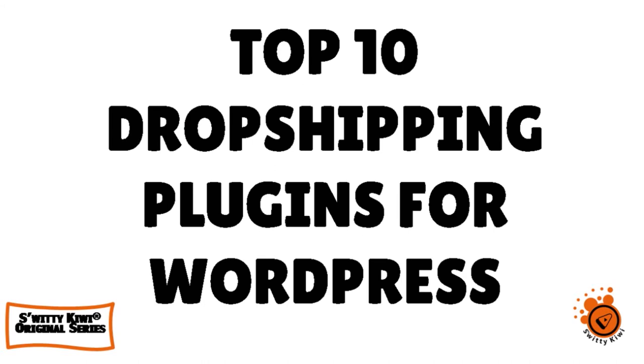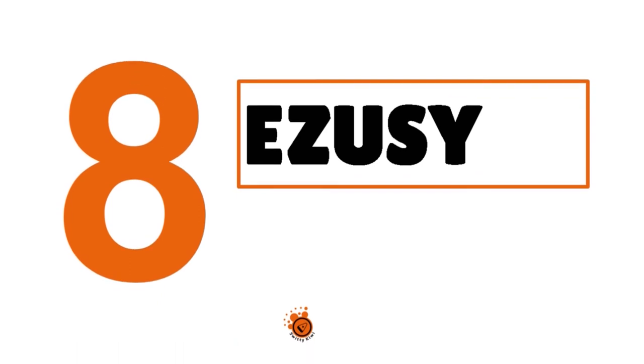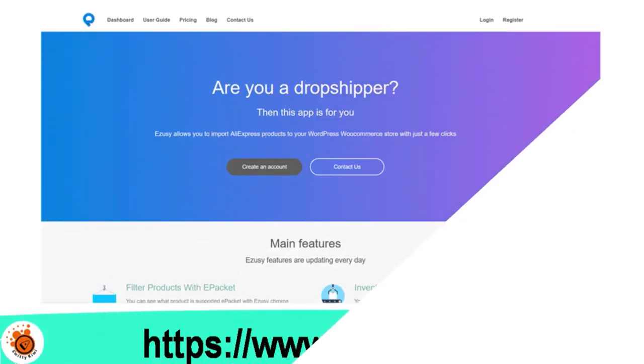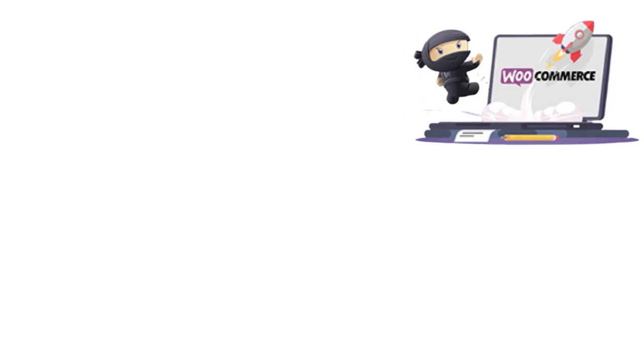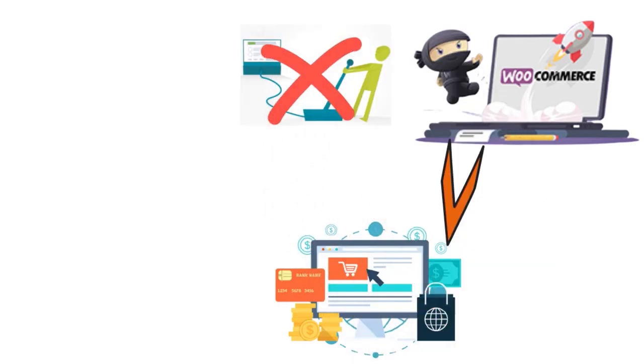We're talking about the top 10 dropshipping plugins for WordPress. Number 8: eZuzi — our score: 8 out of 10. This plugin is great if you're using AliExpress for your dropshipping business, because it basically allows you to import any product you want to your WooCommerce store. We've also seen it used with other eCommerce websites, not just WooCommerce. All you have to do is click on a product and the plugin automatically does the rest — there's no need to do anything manually. It's really easy to set up and is similar to the Dropified plugin.